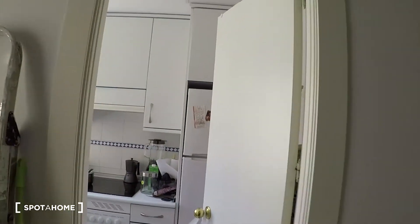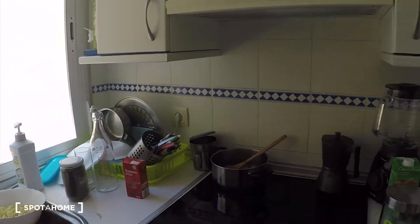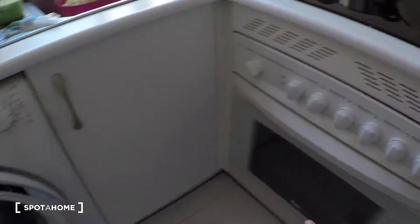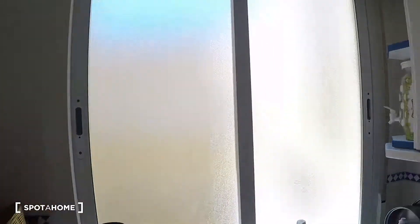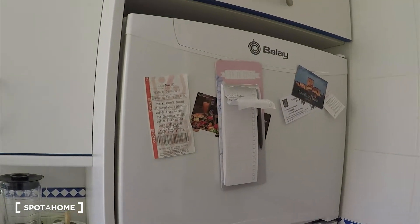Then here we have the kitchen. It is fully equipped — it's ready for everything you need. We have an electric stove here, we have an oven, we have the washing machine here, microwave, the sink is here, we have this big window, a lot of cupboard space for all your stuff, and here we have the fridge and freezer as well.